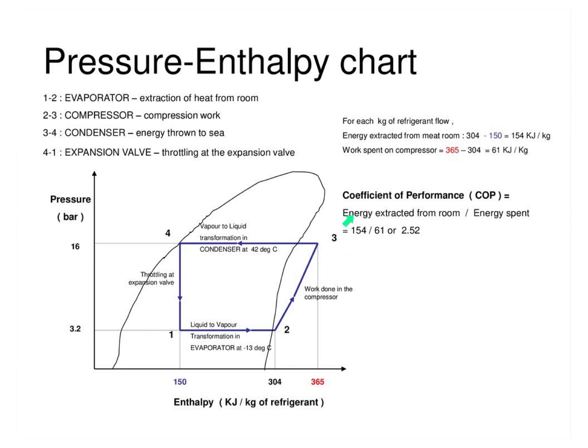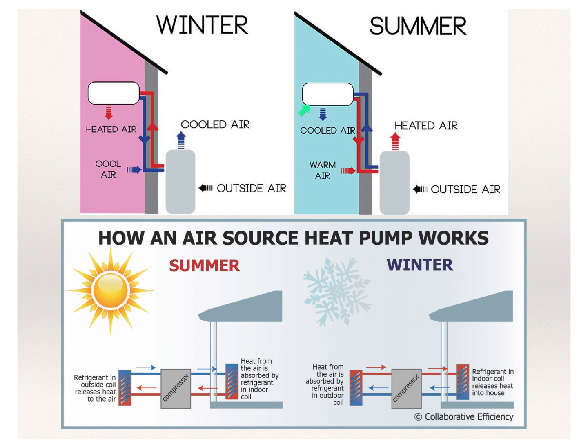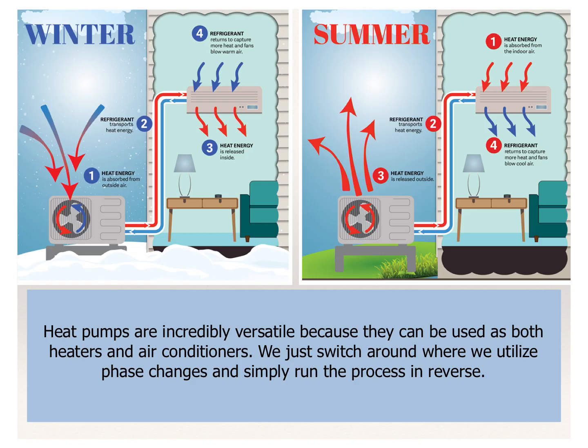You can see that you're cooling off the room and extracting more energy than you're spending to make the process run. Heat pumps are really great for both heating and cooling our houses. By controlling where the compression and expansion happen, we can control whether we're cooling a space or warming it up — they're incredibly versatile. We just switch where we utilize the phase changes and run the process in reverse. They can work in wintertime to draw heat energy out, because the refrigerant has a very low boiling point, allowing us to extract heat even when it seems really cold outside and heat our houses.